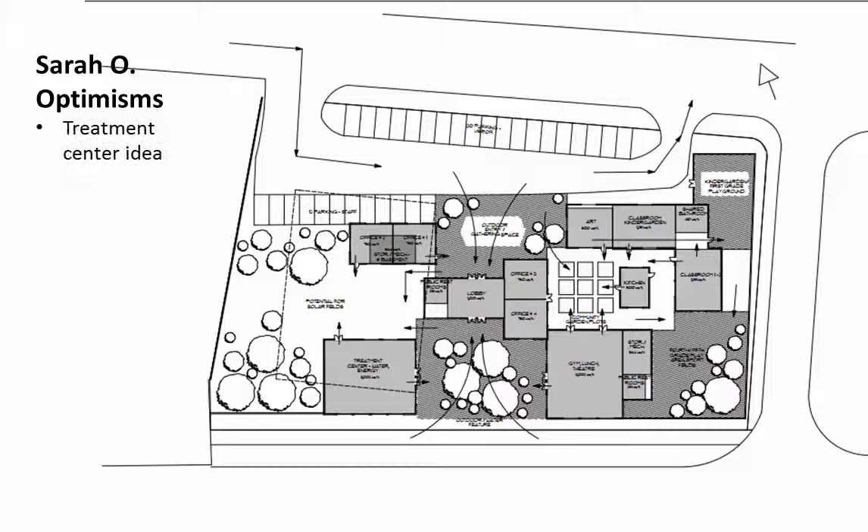Starting off with optimisms, one of the first things I was noticing was this idea of a treatment center, which makes more formal the sustainability aspects of the project. It can be used both as a celebration of what the school's about and also functionally for cost reduction and environmental improvement.